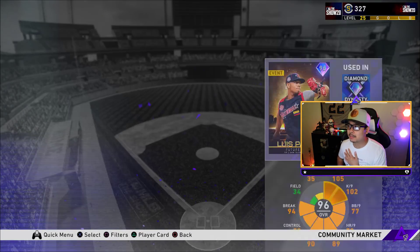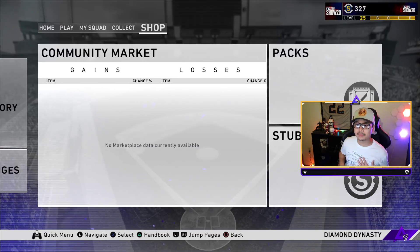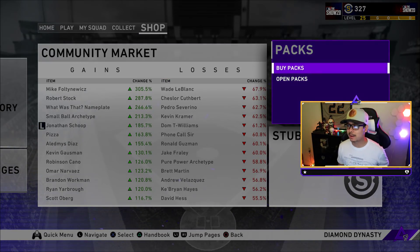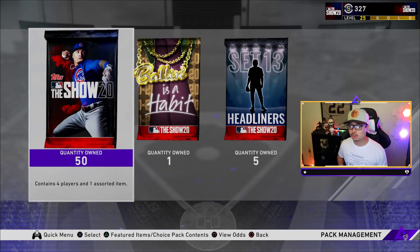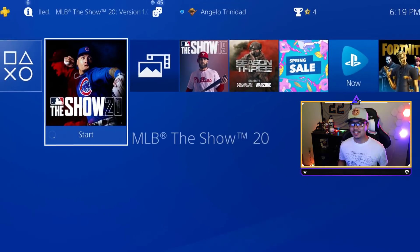We're going to go for this 47,000 stub card. I think if we pull him it's definitely worth it because it's about 35k for all the packs give or take. We do have a 50 bundle and a Ballin' is a Habit pack for set 13 headliners. As always, we'll do 10 standard packs and then a set headliners in this video.